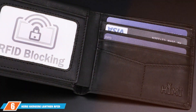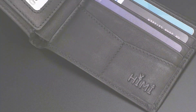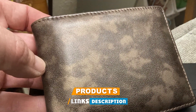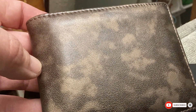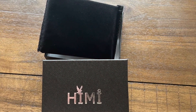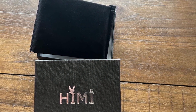At number 6, we have the HEMI Genuine Leather RFID Blocking Bi-Fold Wallet — a classic choice that doesn't disappoint. Made from genuine leather, it exudes elegance and quality, offering a soft, comfortable feel and a sophisticated look. This wallet is as functional as it is stylish, featuring RFID blocking technology to keep your personal information safe from digital theft.